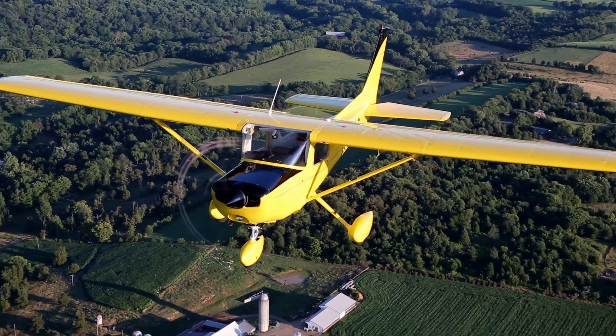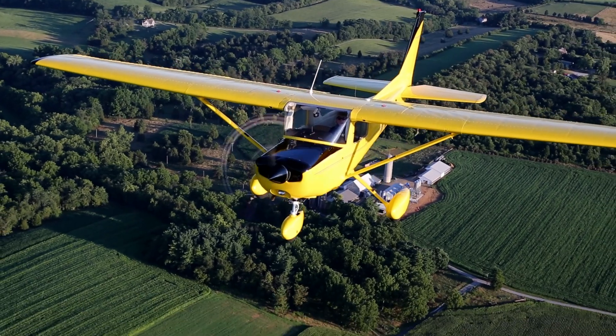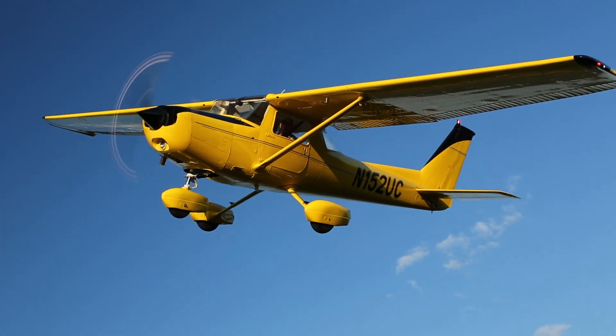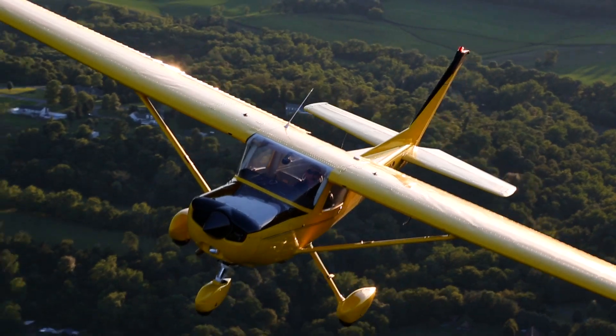Banks are behind it. Insurance companies are behind it. We hope you're behind it. This airplane burns around five gallons an hour, so if you're saying five or six bucks a gallon, it's $25 to $30 an hour for gas money to fly. Clearly one of the lowest cost-per-hour airplanes you could imagine to fly.